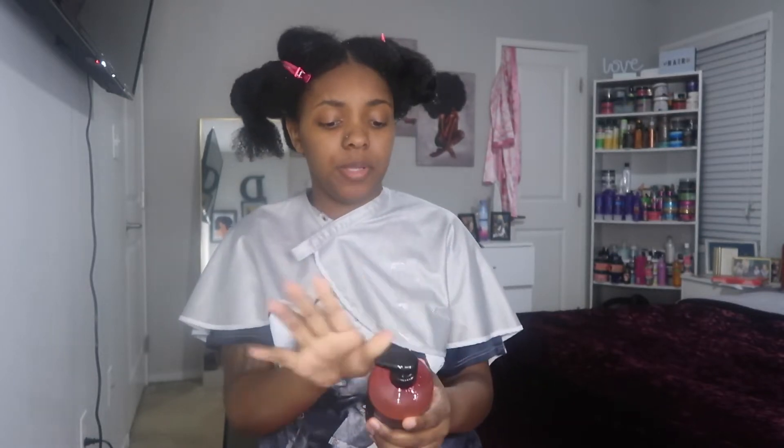But first let me scoot over to the side because that light in the mirror is getting on my nerves. Okay, that's a little better. So let's start with what I already used. I washed my hair using the TGIN Rose Water Sulfate Free Hydrating Shampoo. I'm pretty sure all of these were about the same price — I want to say $13.99. I got it from the beauty supply store.